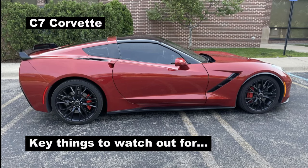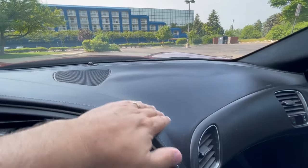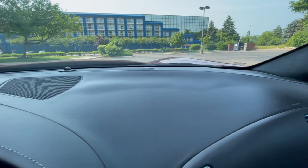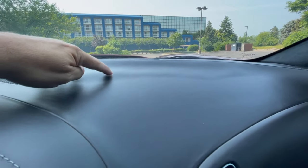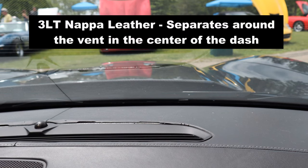Now let's talk about key things to look out for if you're shopping to buy a C7 Corvette. First, if you're looking at a 3LT model — or in the case of a Z06, a 3LZ model — you need to pay special attention to that dashboard. That Nappa leather is prone to bubbling up on the passenger side, or it starts to pull away from the vent in the center of the dash, as you can see in this picture.